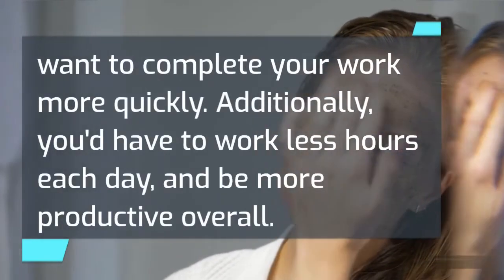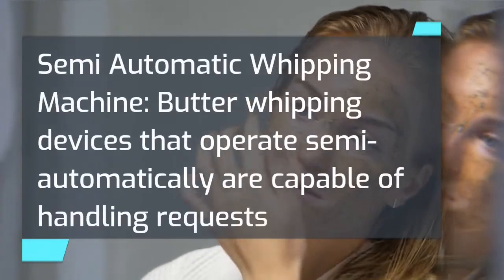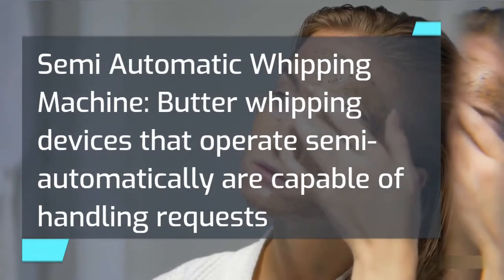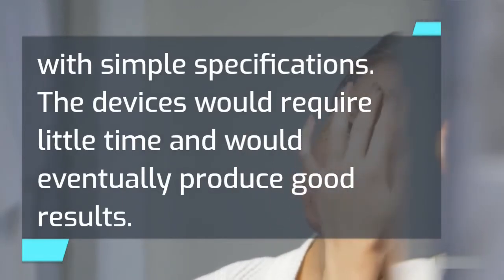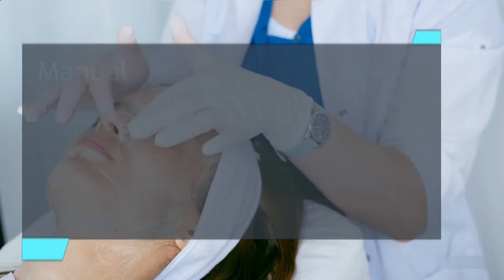Additionally, you'd have to work less hours each day and be more productive overall. Semi-automatic whipping machine. Butter whipping devices that operate semi-automatically are capable of handling requests with simple specifications. The devices would require little time and would eventually produce good results.